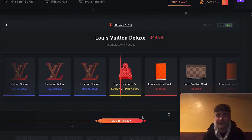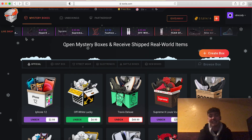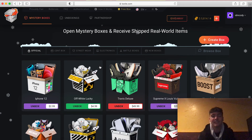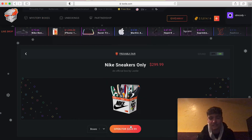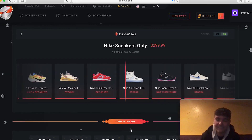Let's go! We just got something — I might order that, I'm keeping it, that's actually sweet! I can't believe I pulled that. See what I mean guys — I just pulled something sweet! I'm so happy right now. Let's do the Nike Sneakers 300-dollar box — I just got something really good, let's go!